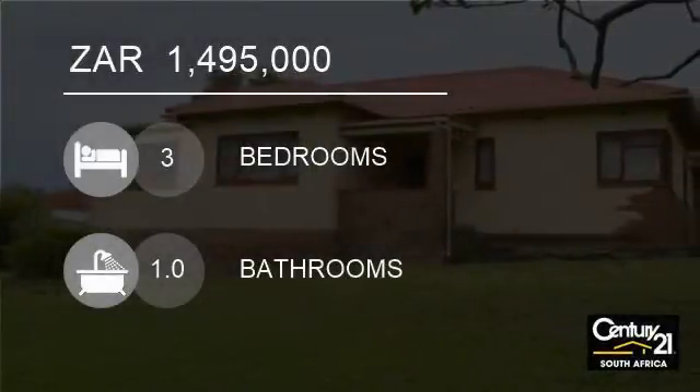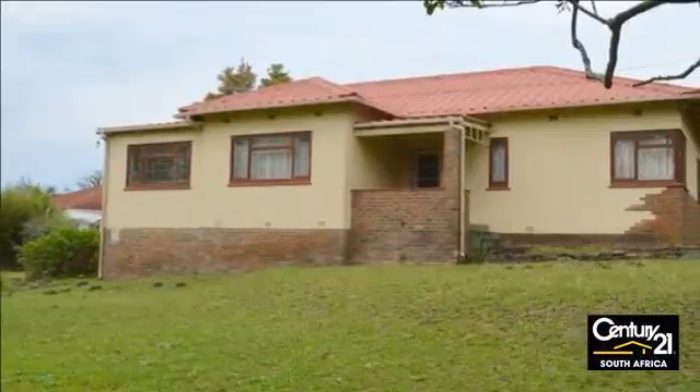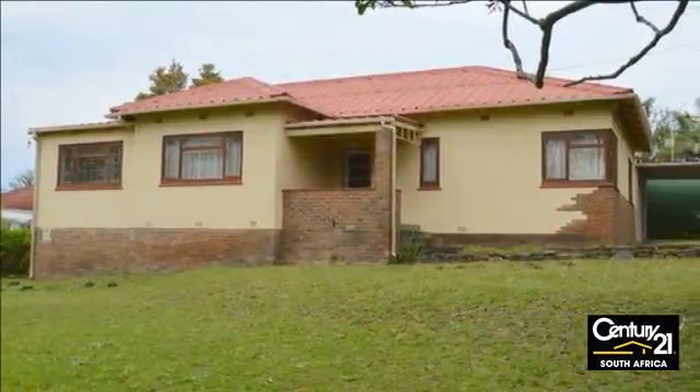Welcome to this three-bedroom house for sale in Vincent, East London, Eastern Cape, South Africa, for 1,495,000 rand.